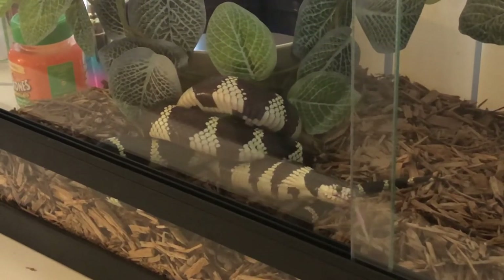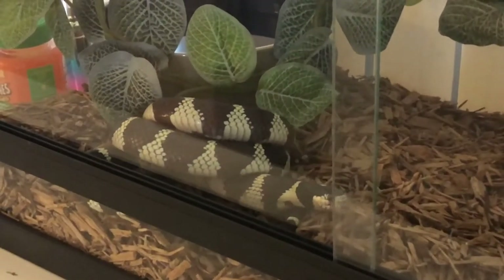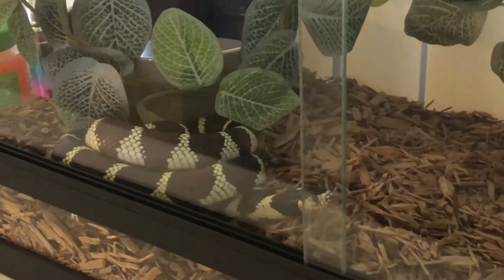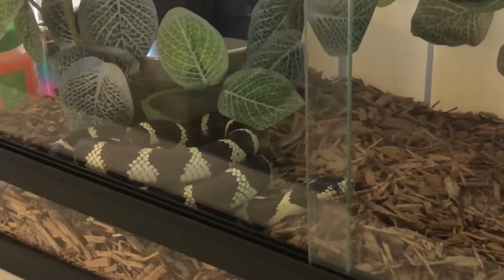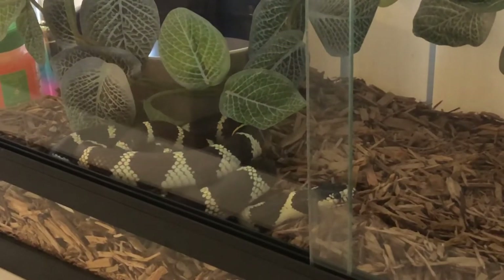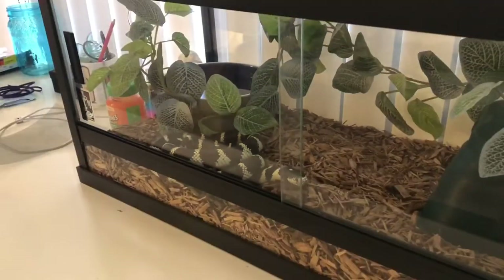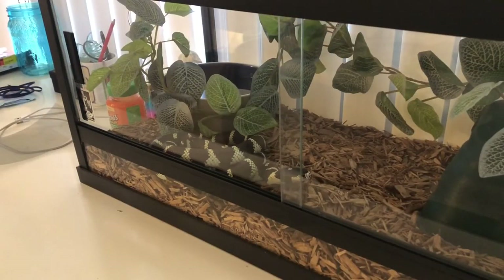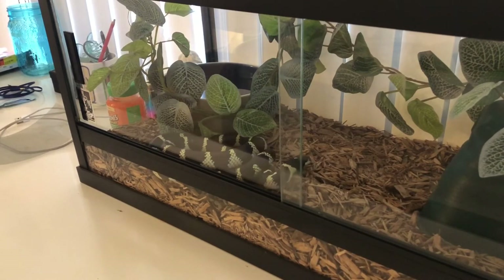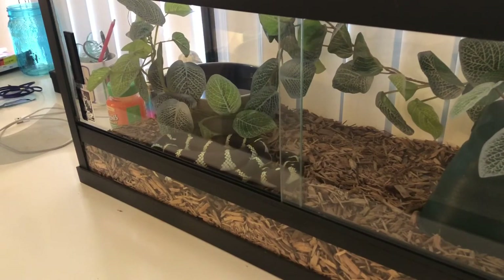He is nearly done with his first mouse. I'm just going to let him get it down — I'm going to give him at least 15 seconds before I put the next mouse in there.